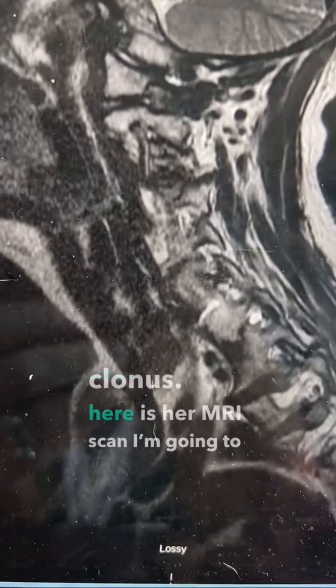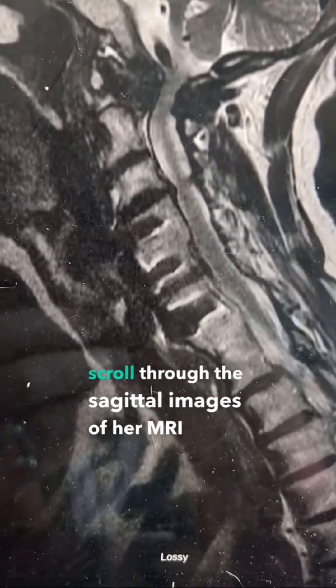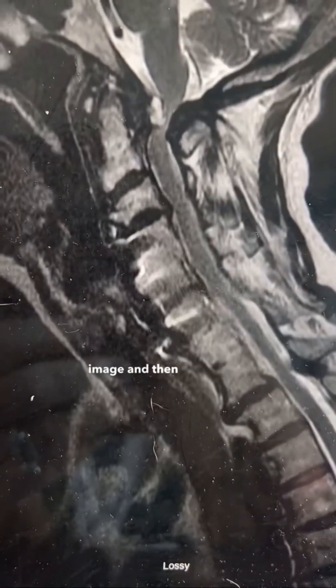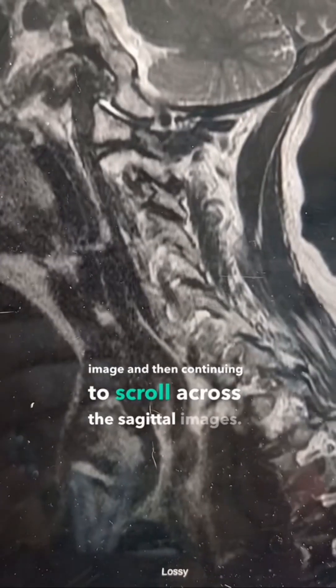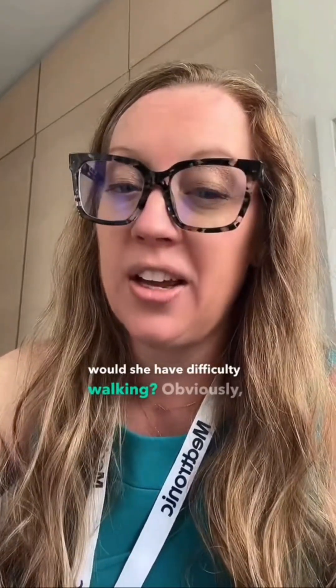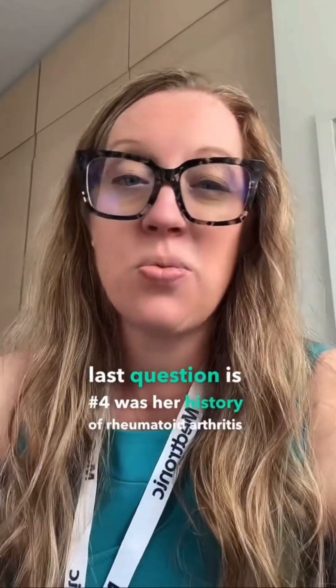Here is her MRI scan. I'm going to scroll through the sagittal images of her cervical spine, pausing on this middle sagittal image and then continuing to scroll across. A few questions for you this week: what is the diagnosis? What do those physical examination findings mean — why would her reflexes be brisk and why would she have difficulty walking? What did I do to treat the problem, and was her history of rheumatoid arthritis relevant or not?